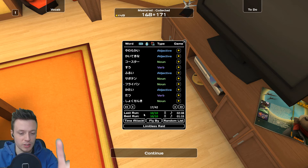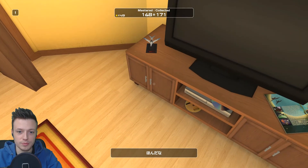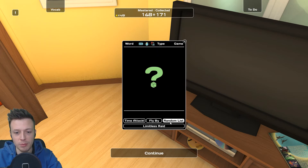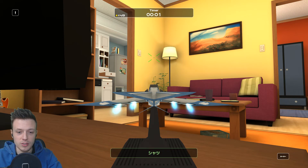More things you can do: once you master around 50 words you can access the 'flyby' mode, which lets you use this little toy plane. You can actually fly it — I'll show you. It's kind of useless because it's very hard to control. This time we're going to do a random list and use the flyby, which literally makes you pilot this toy.